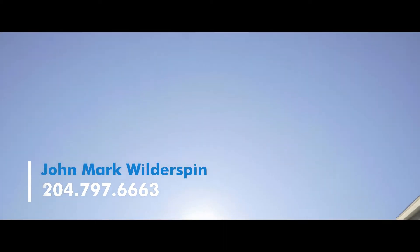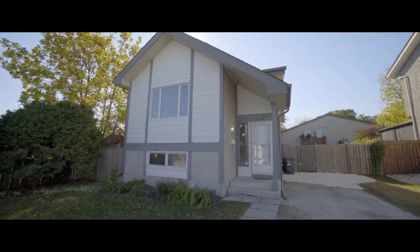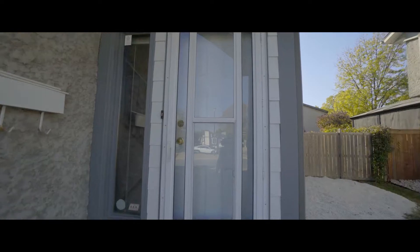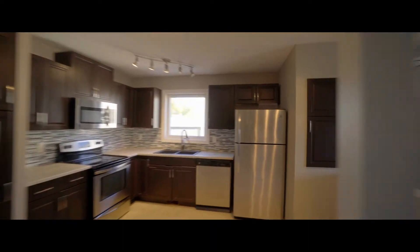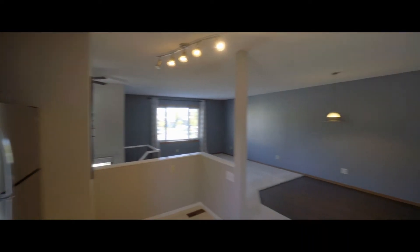In the family-friendly neighborhood of River Park South, just steps from the walking trails and parks, seconds from schools, and under five minutes to all the shopping, amenities, and convenience of the St. Vitale Mall, you'll find this bright, open, three-bedroom gem at 27 Kilburn Place.